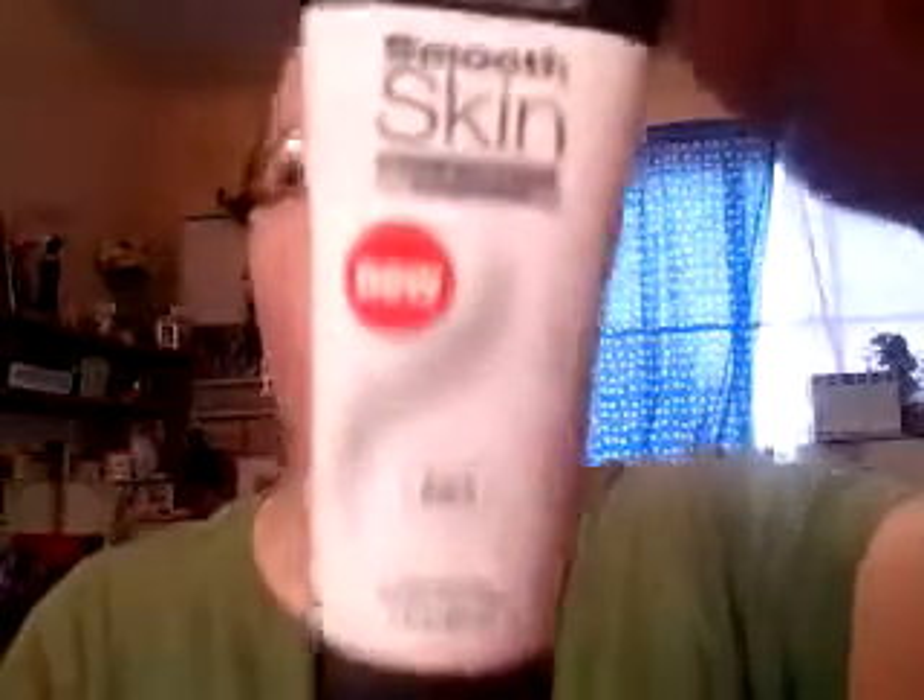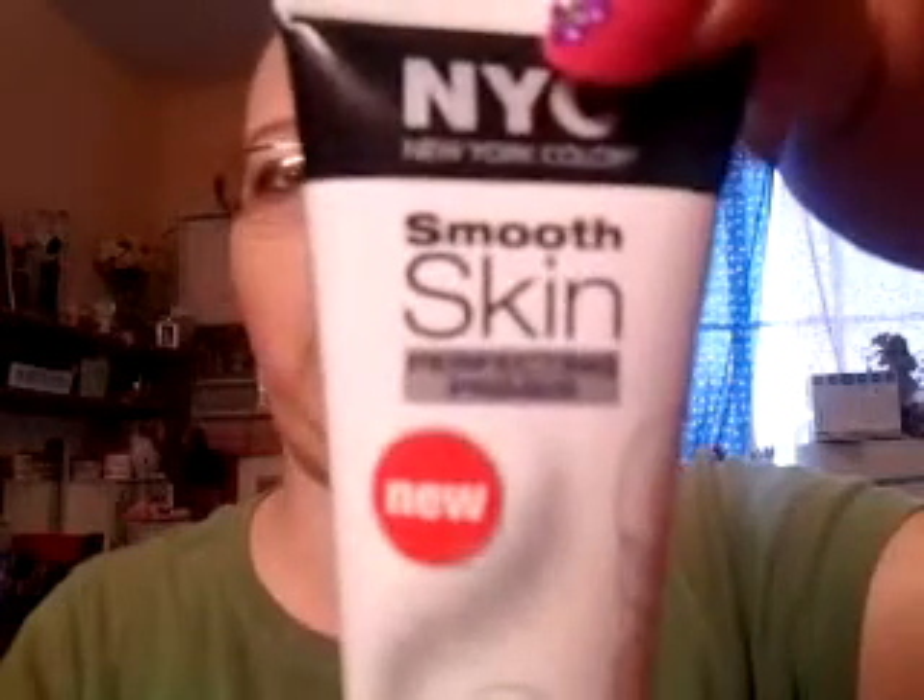For the face, this is where you can omit a product. This is the second most expensive thing I used: the NYC Smooth Skin Perfecting Face Primer, about $3.59 at most drug stores. I applied it right after the moisturizer soaked in.